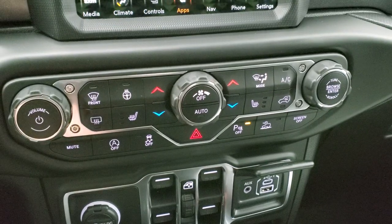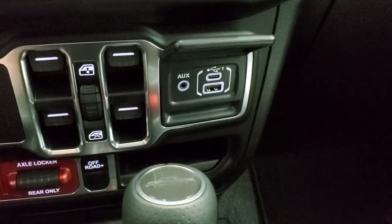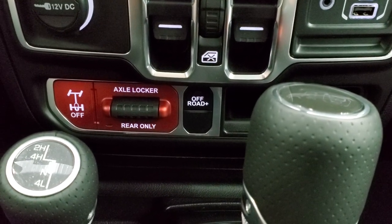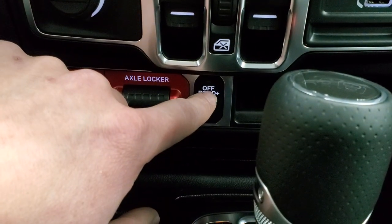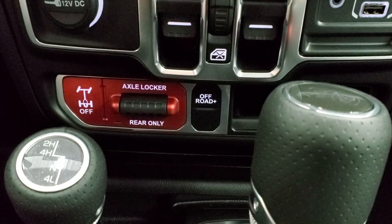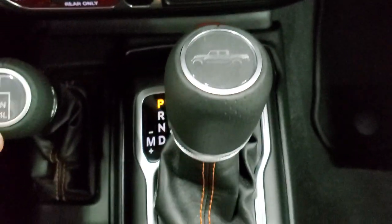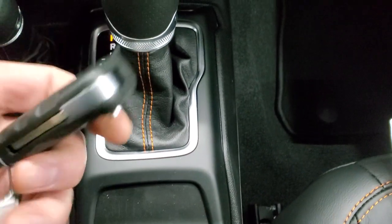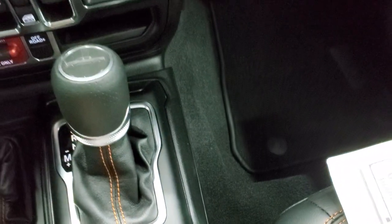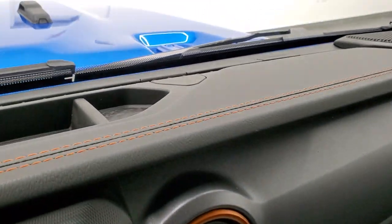Down here you have more tactile climate controls, audio controls, start-stop, stability control, and select-speed crawl control. There's also a USB and USB-C jack. The specific Mojave off-road controls include the rear axle locker button and the Off-Road Plus mode, which changes shift points and throttle control and automatically locks the rear axle. You also have your 4x4 shifter with the little Gladiator on the handle, orange stitching on the center console, and keyless entry with remote start. The switchblade-style key says Jeep on it — it's chunky so you always know which key you have in your pocket. The granite crystal dash has orange vent outlines and orange stitching throughout.